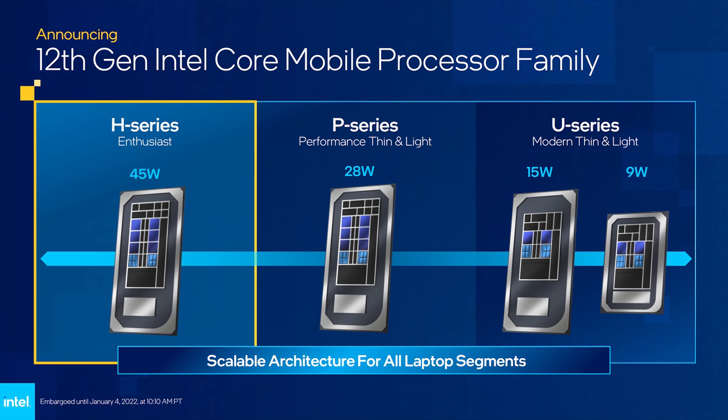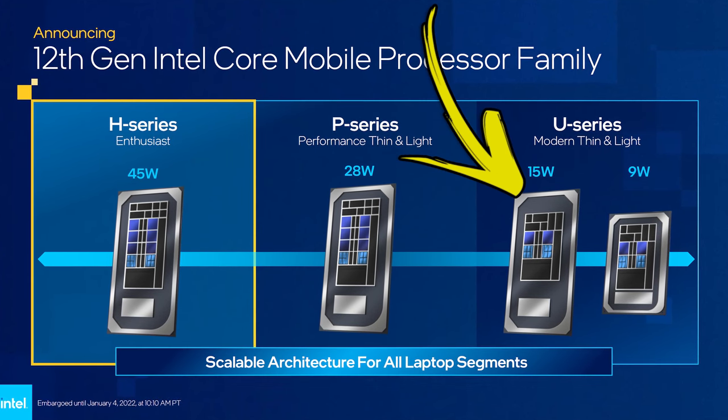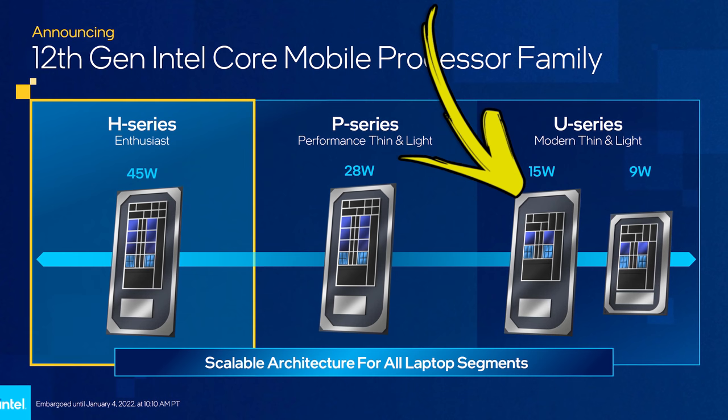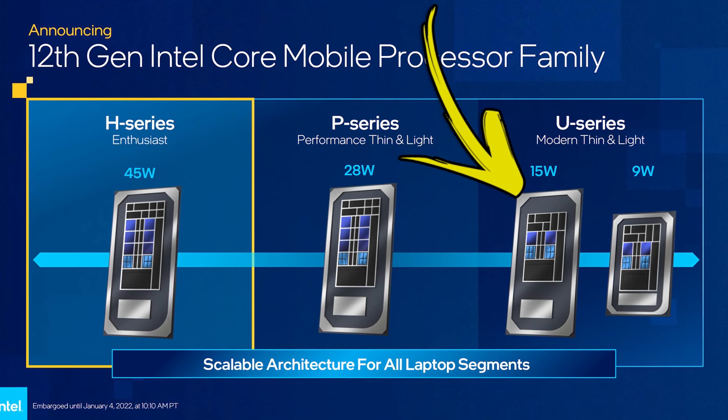12th gen mobile will be split into different processor categories. The U series will have up to 10 total cores — so 2P and 8E cores as pictured here — and they're a lower wattage 9 to 15 watt option, so think thin and light designs.